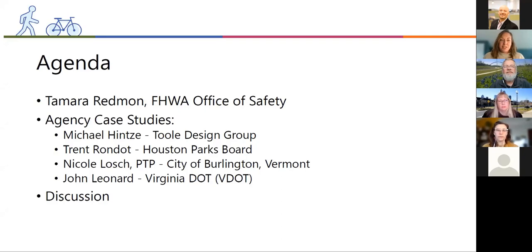Next, we'll have Trent Rondo from the Houston Parks Board. For nearly 35 years, Trent has been responsible for planning and development of parks and recreation facilities, including comprehensive park master planning, landscape architecture, environmental design, architecture, GIS, and a wide variety of other roles. In his current role, he is serving as the conservation and maintenance director for the nonprofit Houston Parks Board, overseeing the day-to-day and long-term stewardship of the Bayou Greenway system, which includes a hundred miles of trails and 2,800 acres of green space.